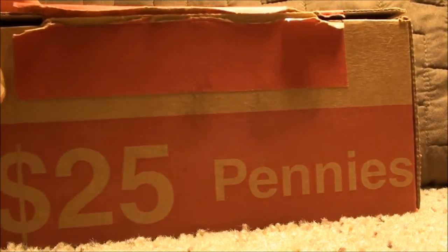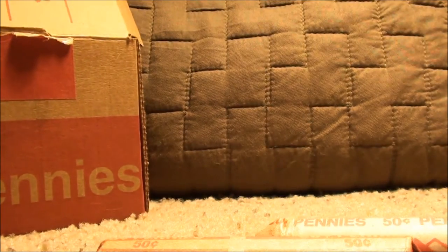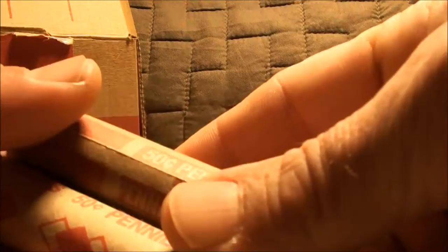Alright guys, well here it is. It's the box with the red tape. This is my first box of customer-rolled pennies. Go ahead and get one of each out, because there were two different styles of rolls.